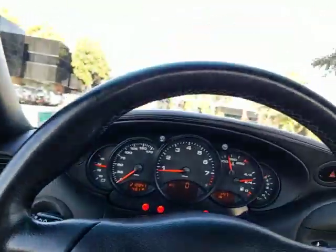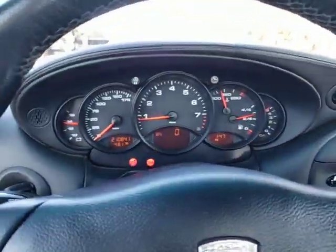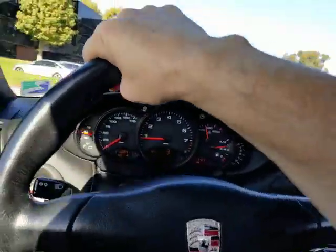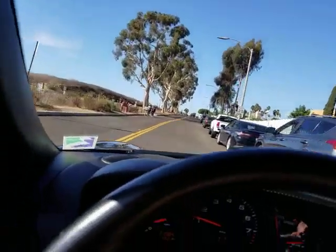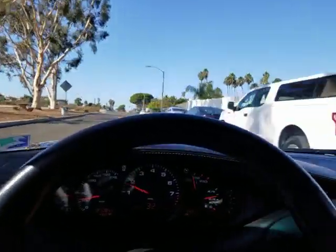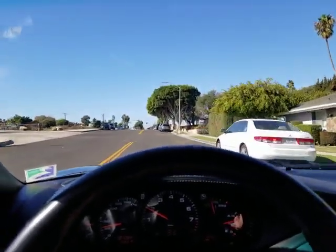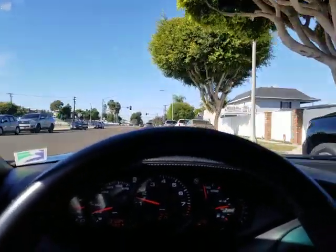Let's take a quick ride in it. As I said, the car drives very well. It has 210,000 miles, as shown on the odometer right there. If you didn't know it had 210,000 miles and you looked at this car, you could easily mistake it for a car with about 80,000 miles. I've seen cars with 80,000 miles in much, much worse condition than this one.